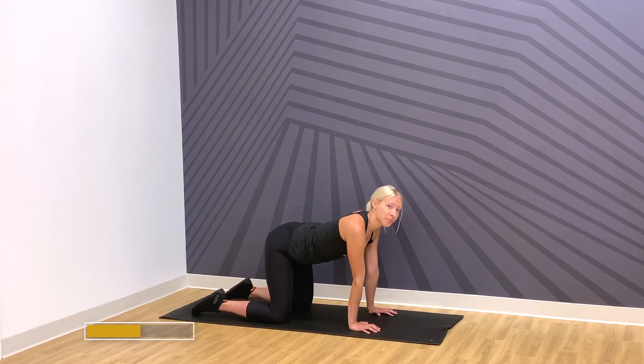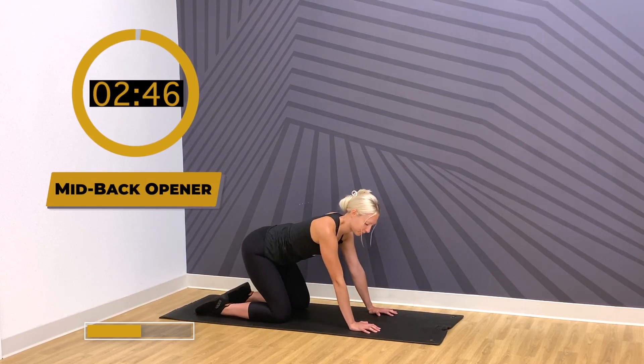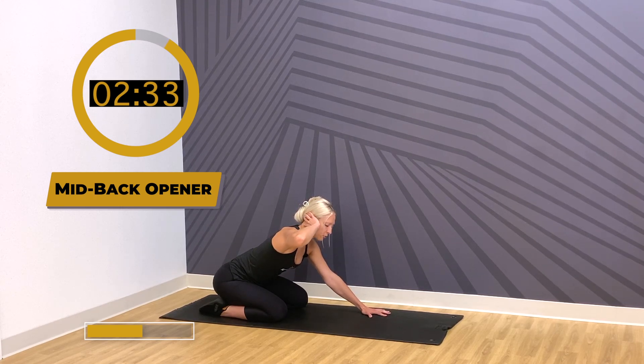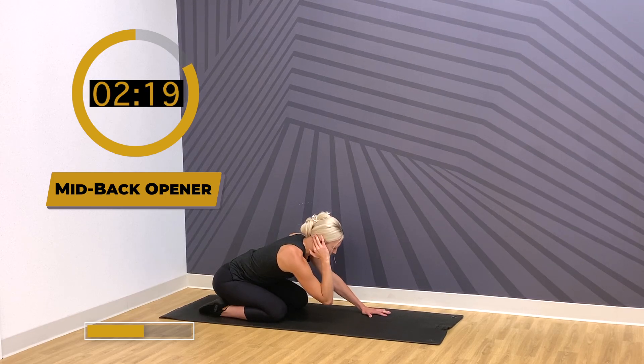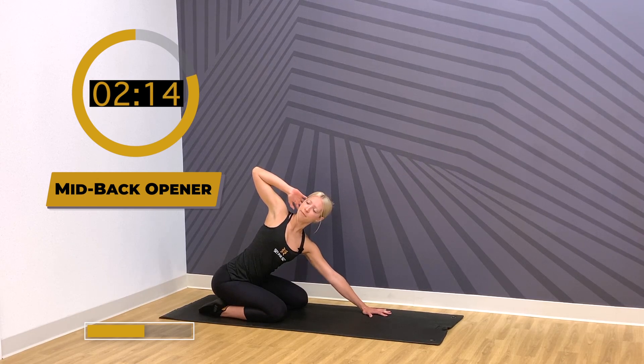Next up: quadruped mid-back opener. From your quadruped position, send your hips to your heels. Your arms are straight and pushing the ground with your hands, keeping that tension. Take your right hand to your right ear, bending through that elbow. From here, reach your elbow up towards the ceiling and allow your mid-back to really twist and open. Recoil back to center. Let's repeat for four more repetitions, going a little smoother and holding at the top for two counts.